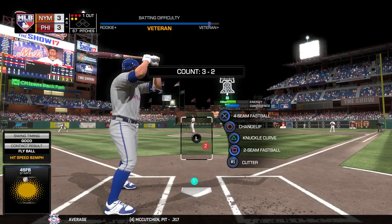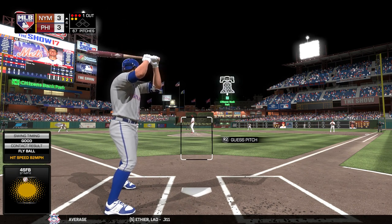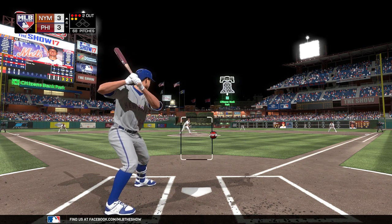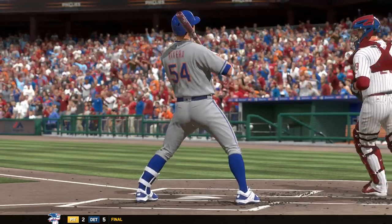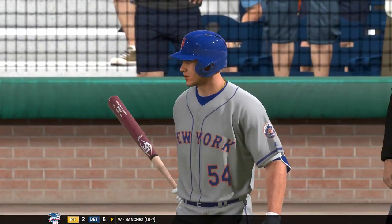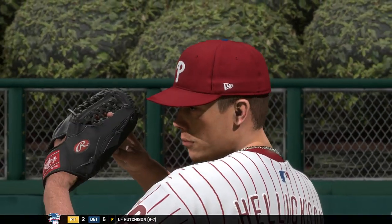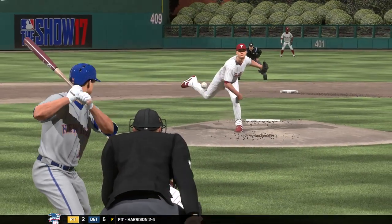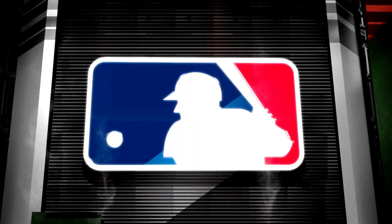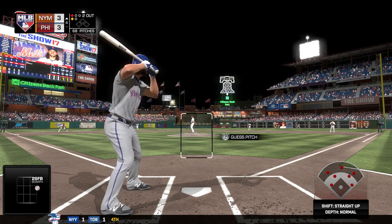That brings up the catcher, TJ Rivera, 0-for-1 thus far. Strike three called on the outside corner — he's earned the right to live out there with the fastballs, and that's out number two. That ball looked like it was a little in the pitcher's favor, but it wasn't outrageous. Calling balls and strikes is a really tough job, and even the best are going to miss some, especially when they're borderline like that last one.